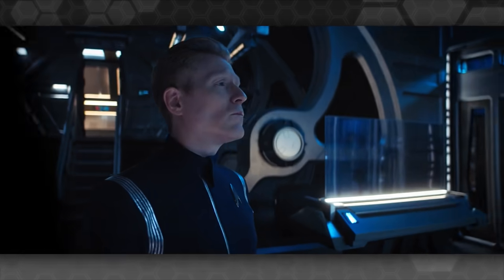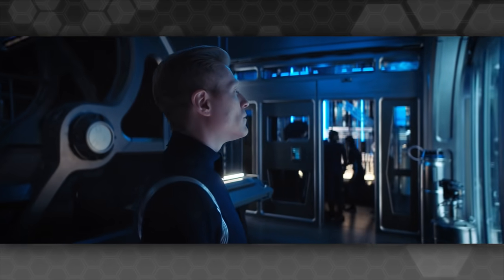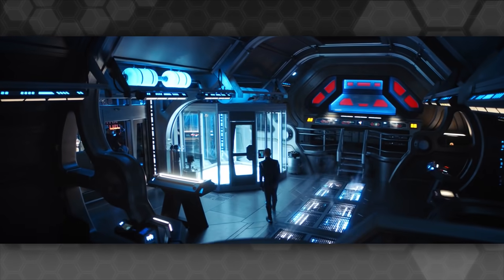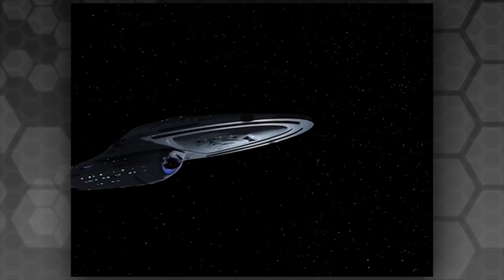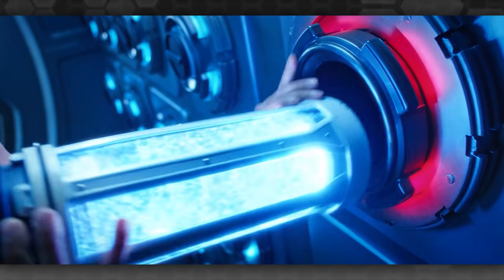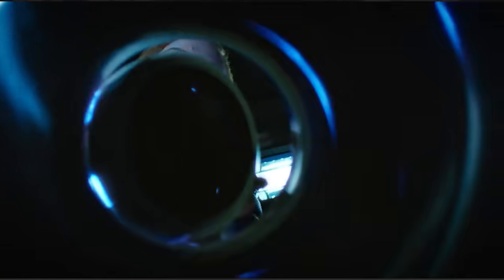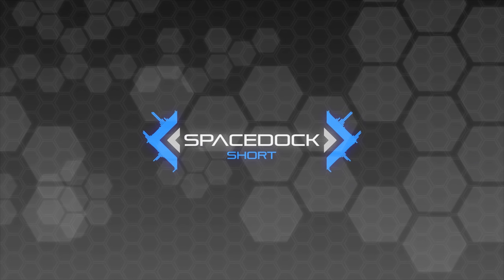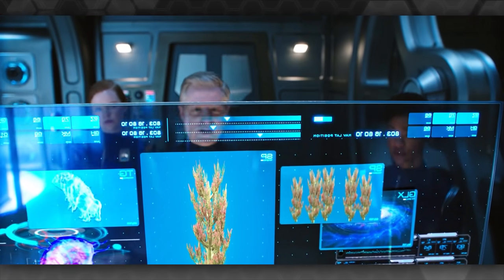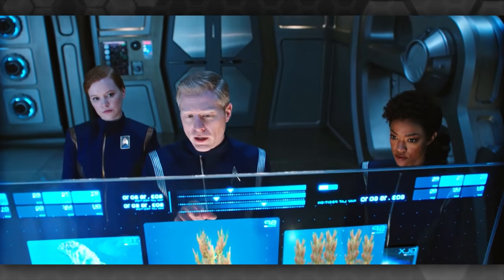Hello everybody, Daniel from Spacedock here. Now I've seen a lot of people online in the last few years who have questioned why the Spore Drive was never dug up as a means of rescuing the USS Voyager in the 2370s. Obviously the meta reason is that the Spore Drive concept hadn't been invented in Star Trek yet, but just for fun let's try and think why this wouldn't have been done in-universe.